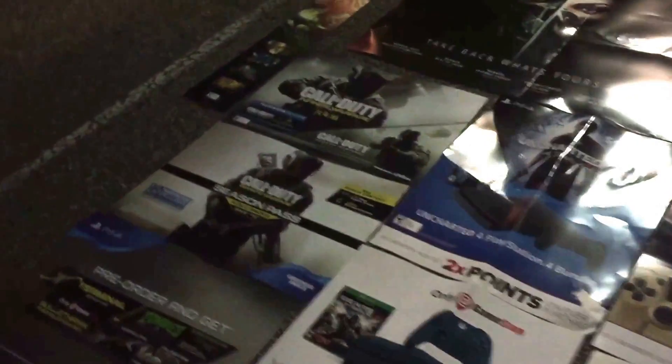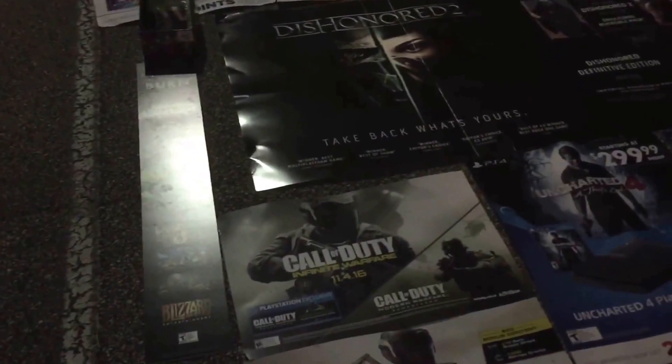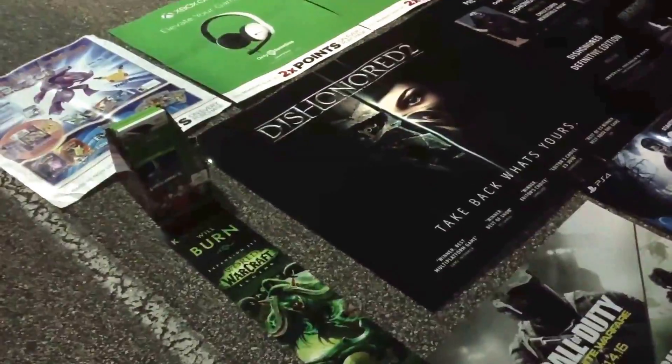We didn't find any at the local one, so we had to go to the one in the city up. We got a few posters, a nice Dishonored double-sided poster, a World of Warcraft one, a couple of game cases, and one game out of it. So here we go.